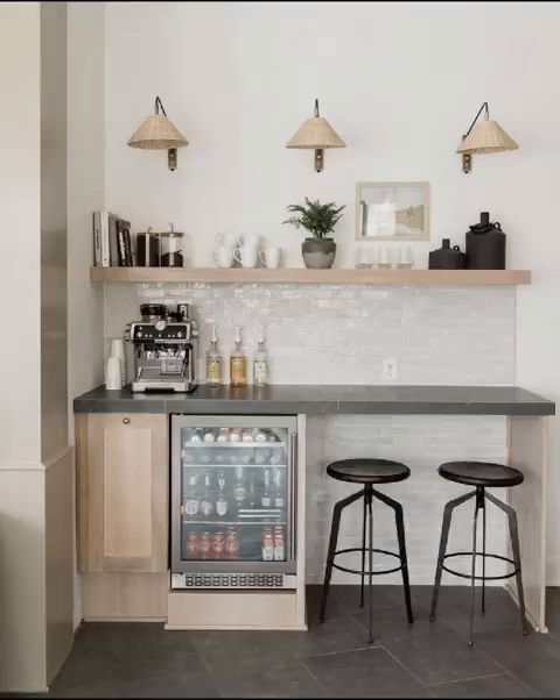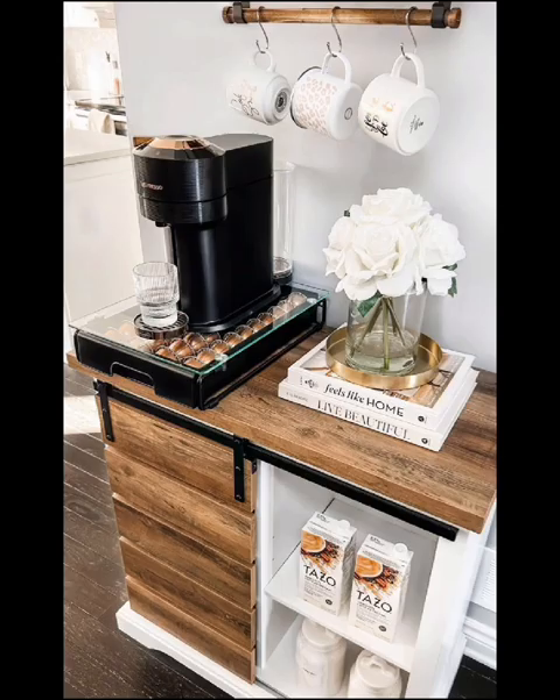Dive into stylish coffee bar designs that match your decor style. Whether it's minimalist, rustic, industrial, or eclectic, we will showcase different aesthetics to inspire your design choices.